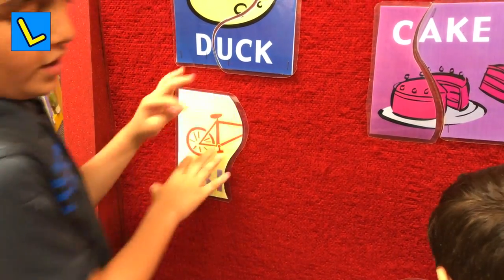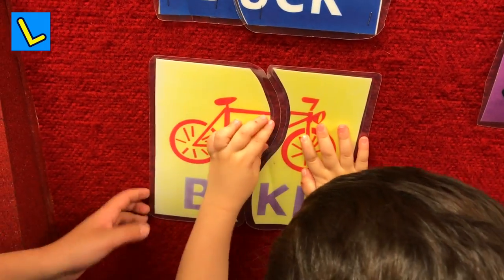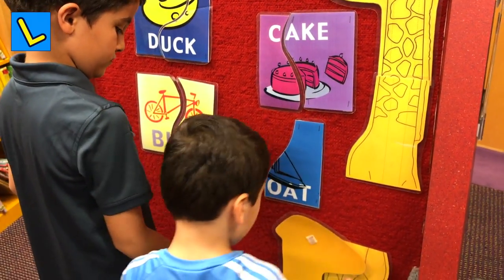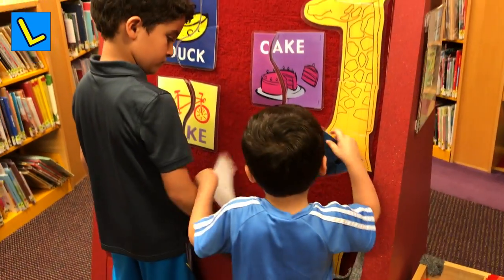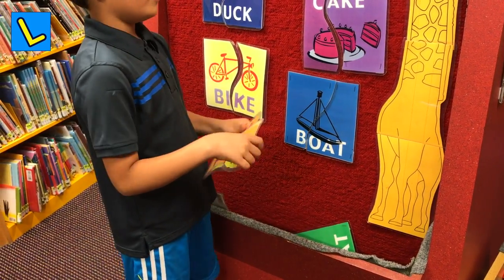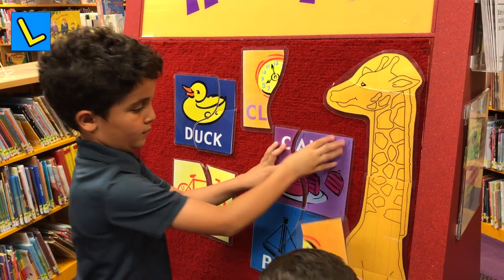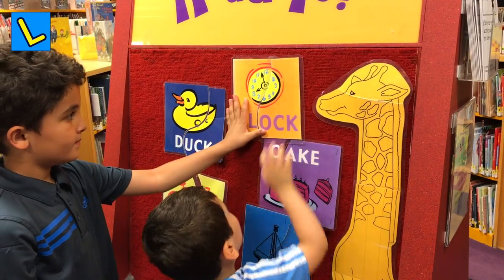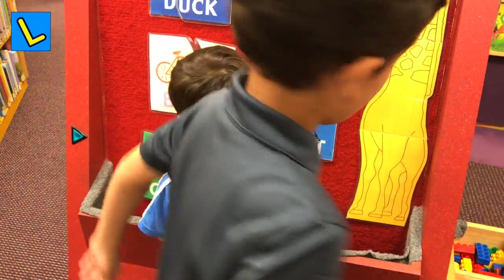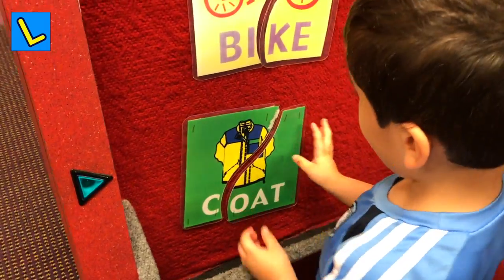Find the other piece of bike. I'll give you a clue. Find the other piece of boat. I found a boat. I'm going to find the other piece of boat. I'll give you a clue. Find the other piece of bike. There's another piece of bike. Good job!